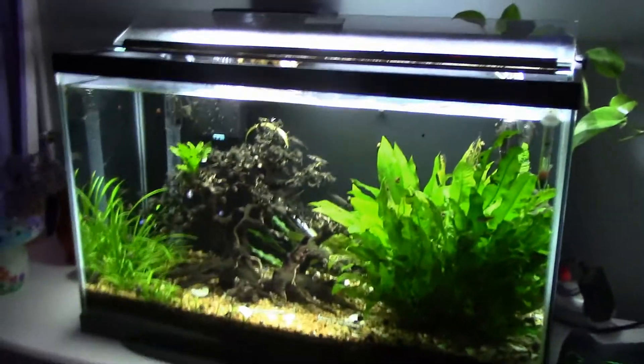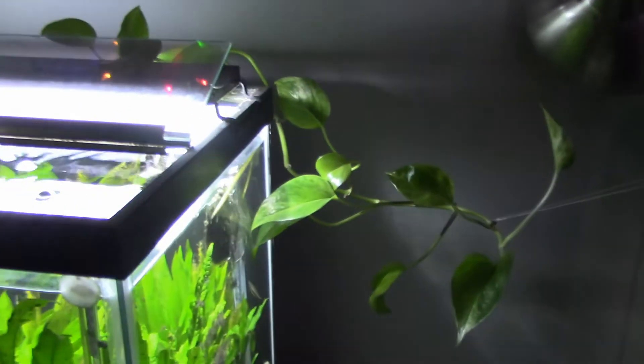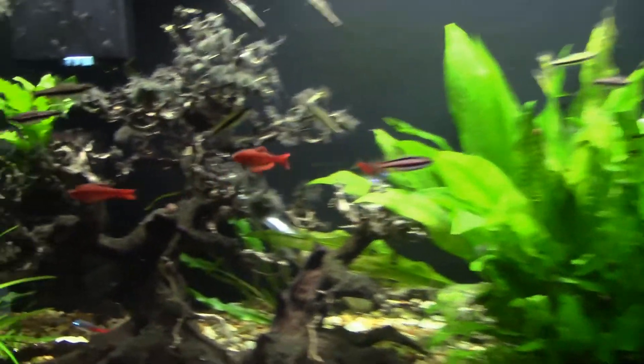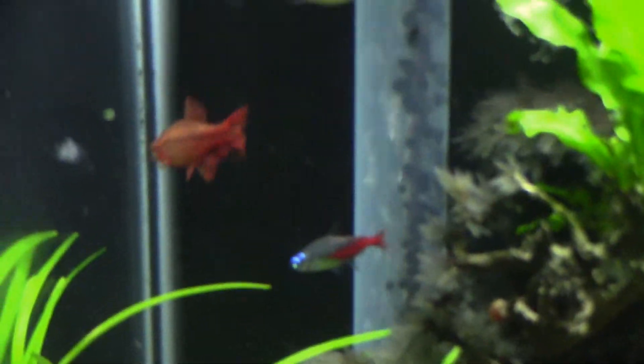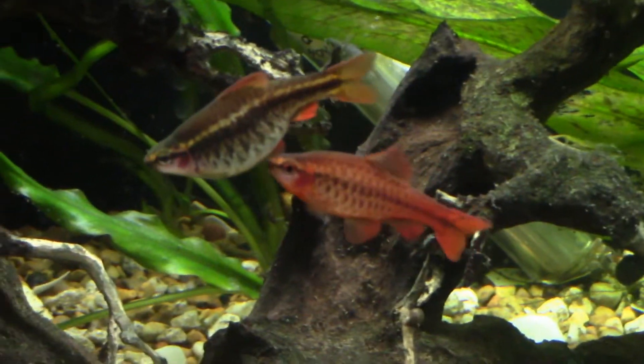Last but not least, our 29-gallon pencil fish tank. We're also growing this pothos plant out of the tank — maybe we can get it up there someday and replace the Christmas light strand with pothos. There's some breeding cherry barbs in here — look how red these guys are. They only get excited for one thing. On that note, I'd like to thank you for watching and have a happy Thanksgiving — catch you next time.